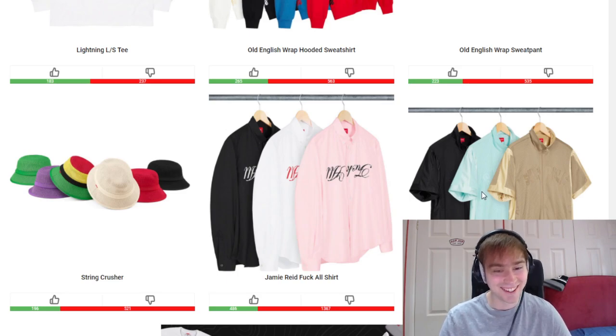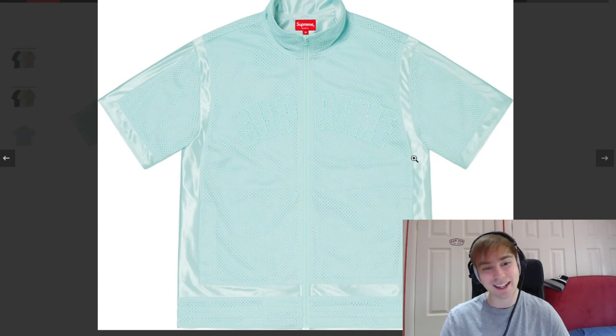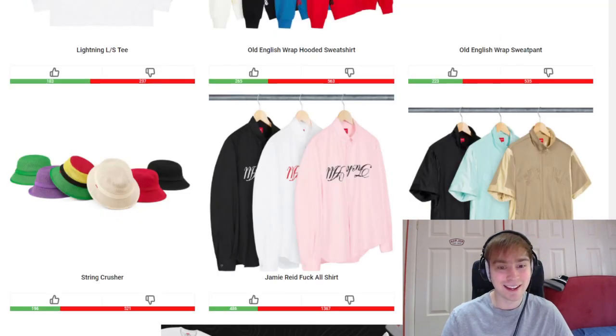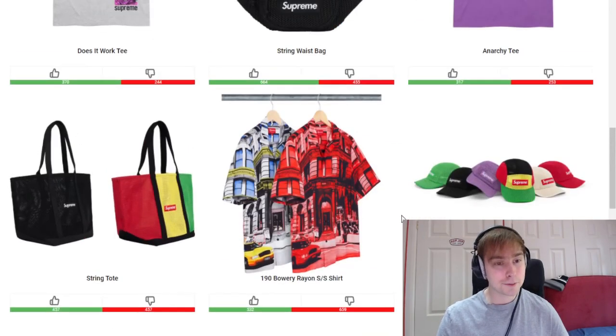To finish off this week we've got the Mesh Warm-Up Top. No — I can't give it a pass. If it didn't have this type of material it would be fully mesh, which I suppose it needs, but yeah it's just not for me. We move on.